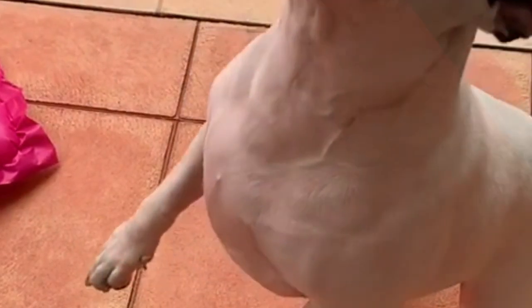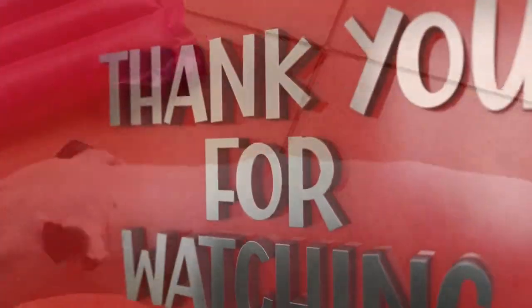Thank you for joining us today, and until next time, take care, and see you soon. Thank you for watching.